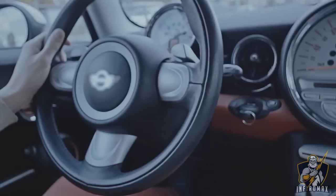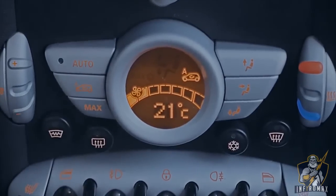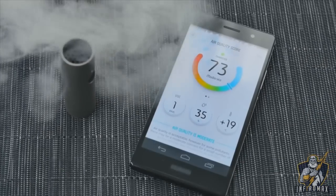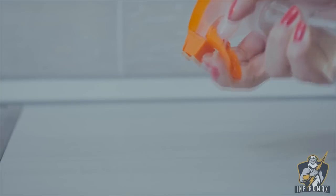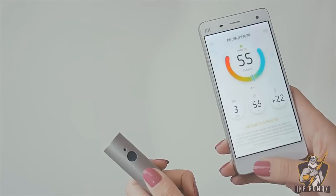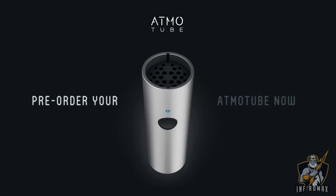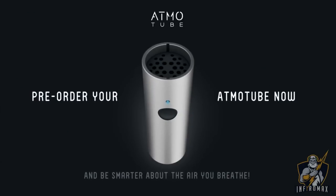Atmotube will immediately alert you about potential danger, so you can prevent negative health impacts. Atmotube can sense environmental changes in real time to help make the right choices every day and live healthier. Pre-order your Atmotube now and be smarter about the air that you breathe.